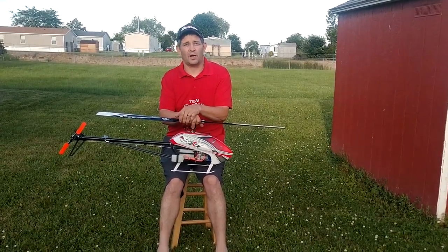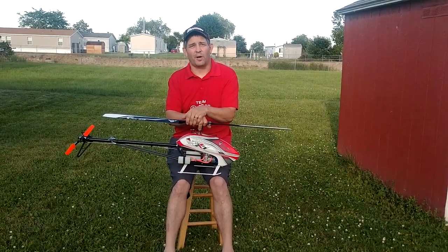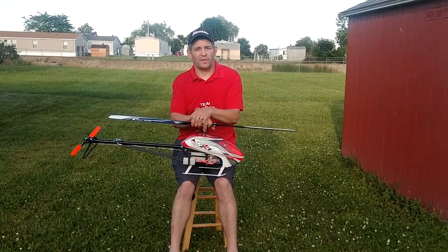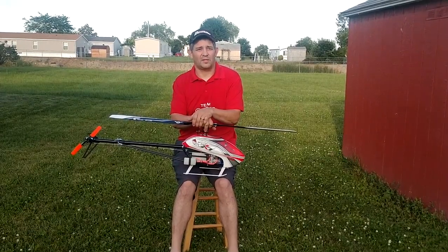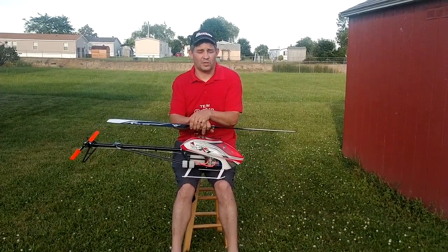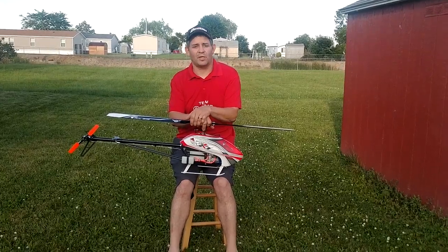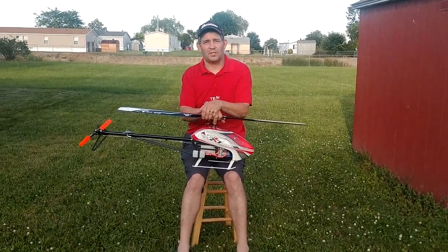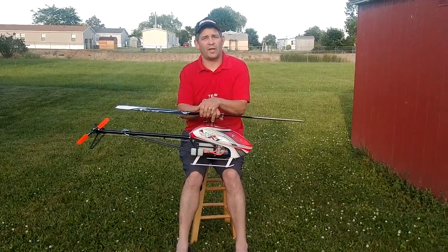It fits in the trunk so you can take it and fly in your backyard or the local park — anywhere you can get to fly. Something you can carry with you instead of dealing with bigger helis that you about need a truck or something bigger to carry around. So thank you very much for watching. Nate with Team GAUI USA — thanks for flying GAUI helicopters.